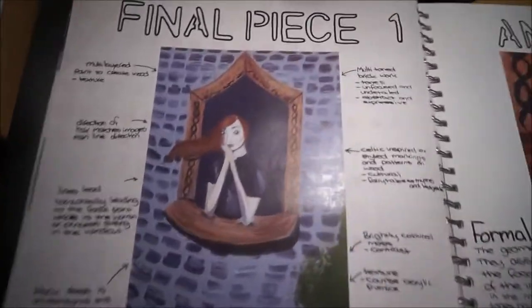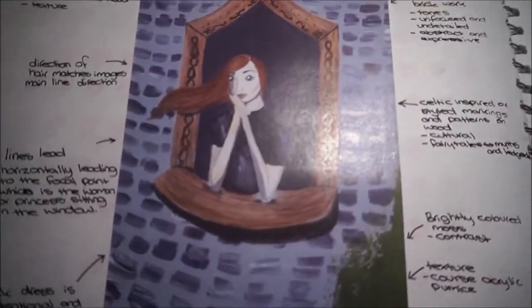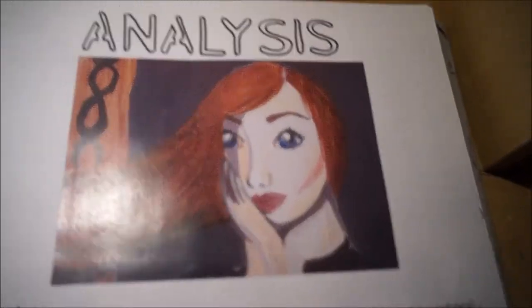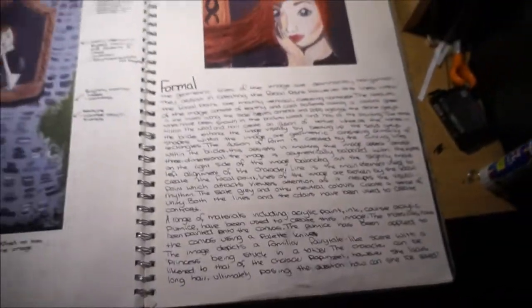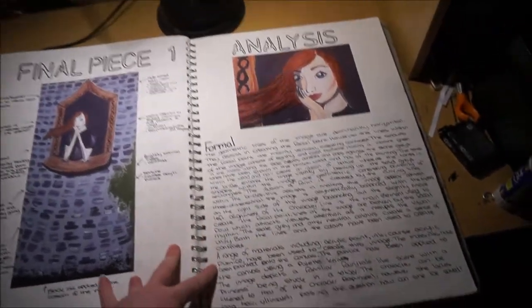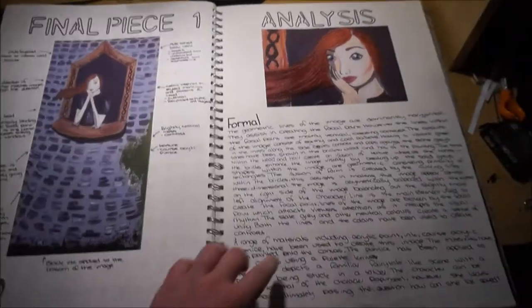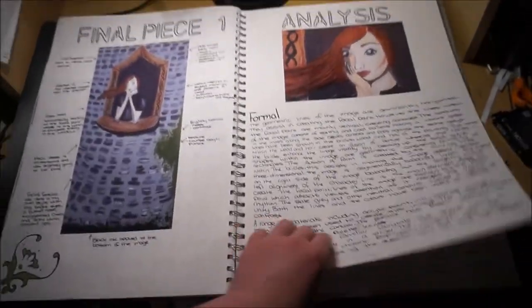This is my final piece. So this was my Unit 3 final piece last year — it was this massive canvas. I still have it but I really don't like it. It's a close-up of my face, and that's just all analysis. I really didn't like my final piece — I wasn't happy. It was textured in the green bit but it just didn't turn out the way that I wanted it to.